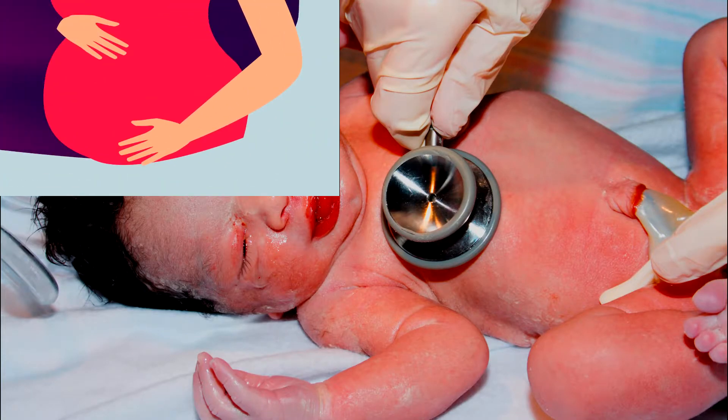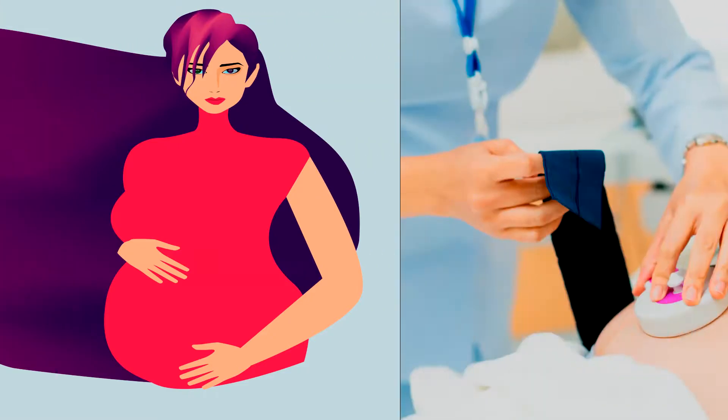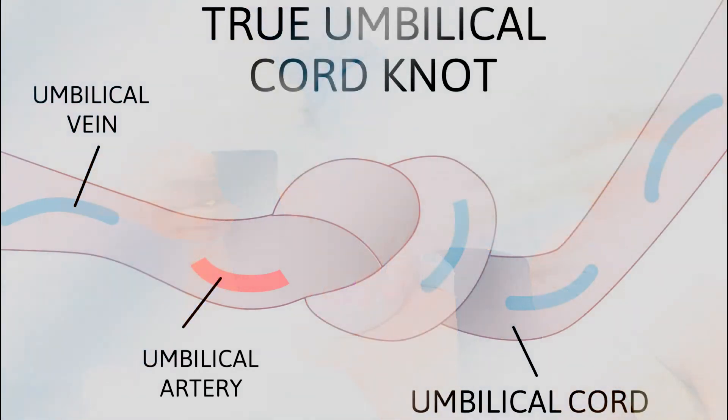A baby can suffer the impact of birth asphyxia during pregnancy, during labor, and immediately following birth. During labor and delivery, with the help of the electronic fetal heart monitor, doctors and nurses can tell in real time if a baby is struggling with an asphyxia event. For example, umbilical cord compression in some cases can create a complete cut off of blood and oxygen to a baby, as will a true knot in the umbilical cord in some instances.